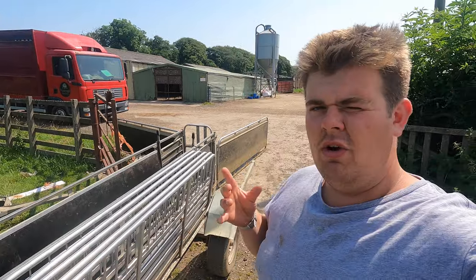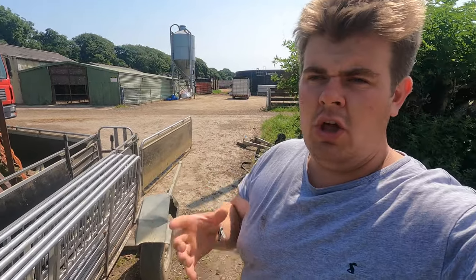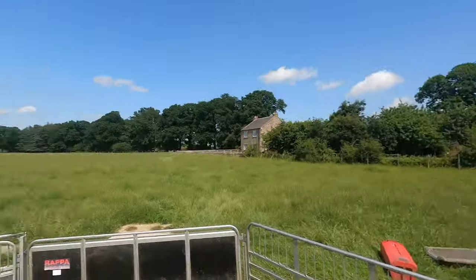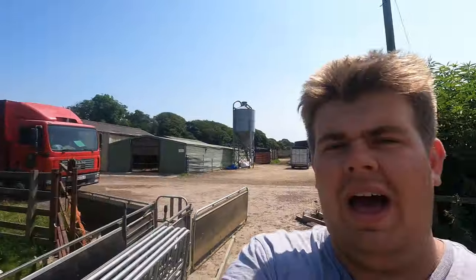What we're on with today, if you haven't guessed already, is we are on with sheep — we're going to move them over to some other fields. It's got very hot now, stupid hot, and it's starting to burn the grass up a bit. There's not a lot left around here, so we're going to move the sheep and take them to some other fields.